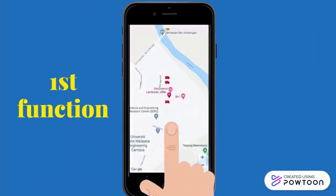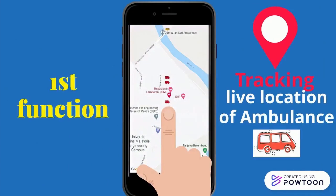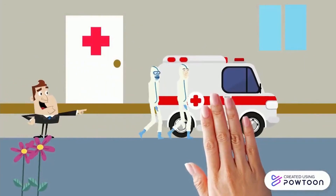Firstly, this system can track the real-time or live location of ambulances. We know the location by the colored symbol. This will help the ambulance dispatcher make easier decisions when sending an available ambulance to the nearest patient's location.